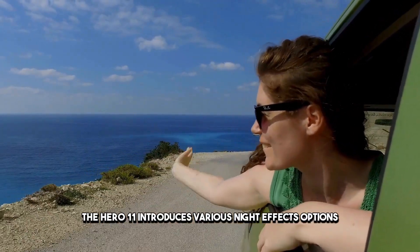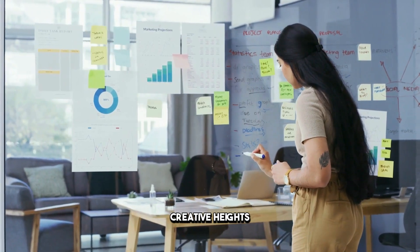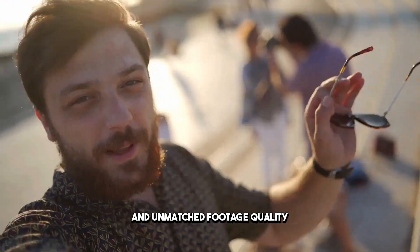The Hero 11 also introduces various night effects options, adding a creative touch to your content. Whether you're capturing star trails or experimenting with light trails in traffic, this camera lets you take your vlogs to new creative heights. It's a powerhouse for action vlogging, combining reliability, versatility, and unmatched footage quality.